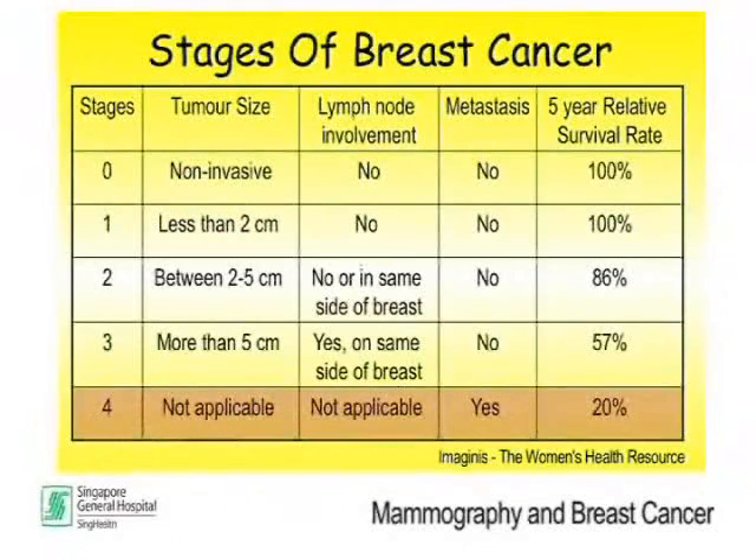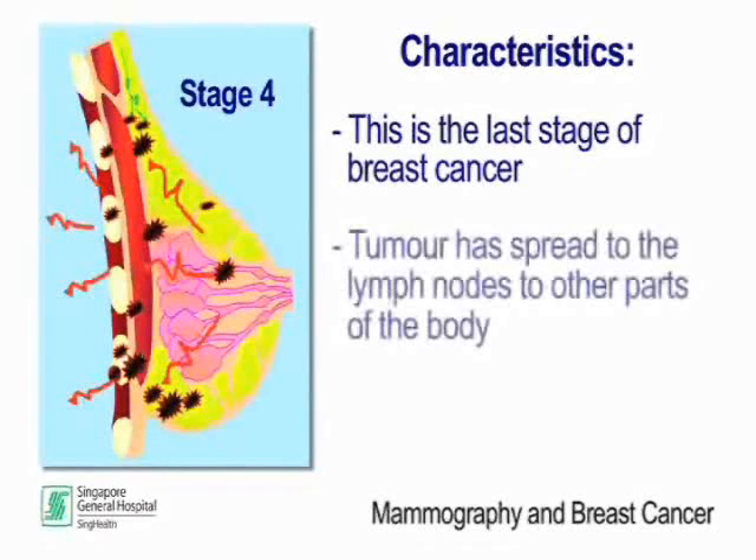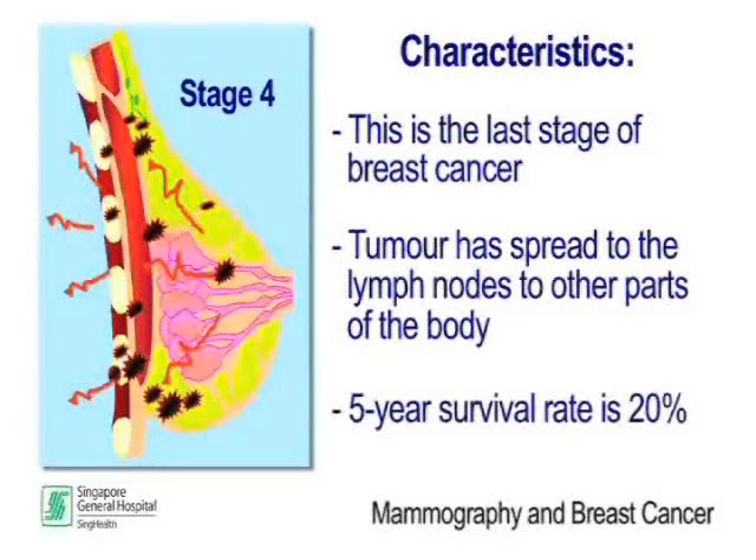Stage 4 is the last stage of breast cancer. The tumour would have spread beyond the lymph nodes to other parts of the body. The 5-year survival rate at this stage is 20%.